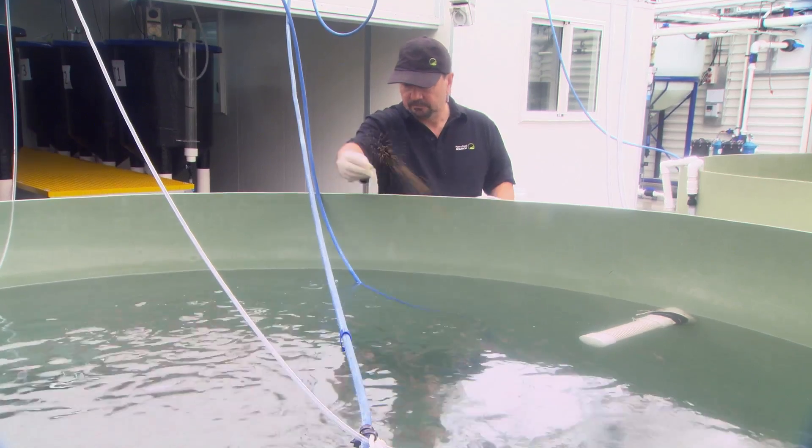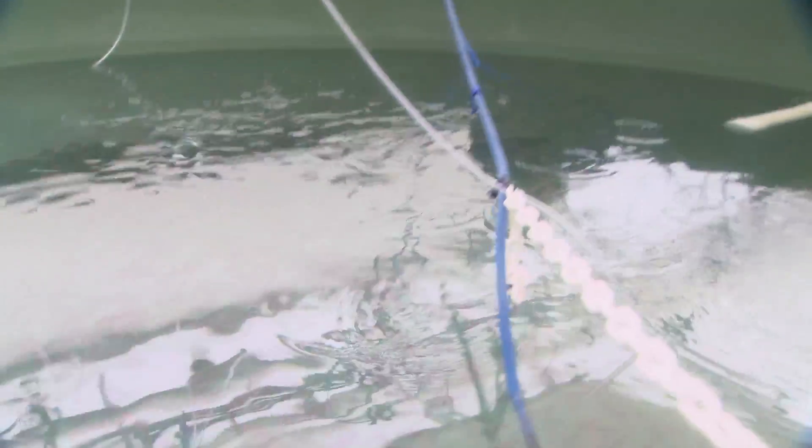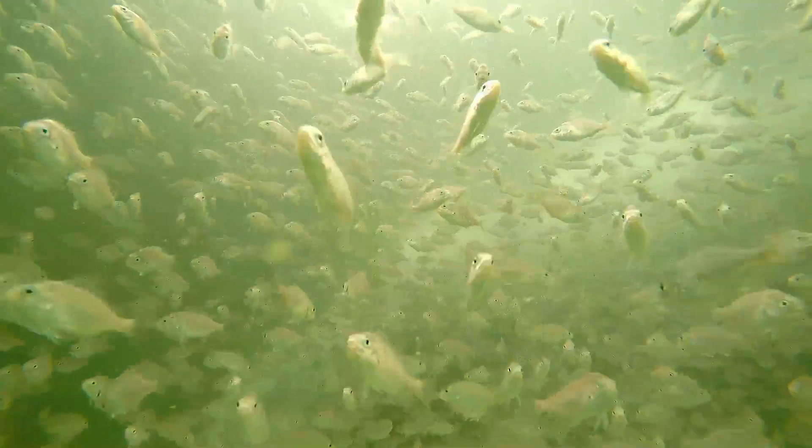The first thing we try to establish is: can we spawn them, can we work on the larvae, can we get them to grow into juveniles, what are their requirements, what are their feed needs, and so on — we just take it step by step. With trevally, we have successfully established a broodstock, spawned them, and the juveniles from this broodstock are now one year old.